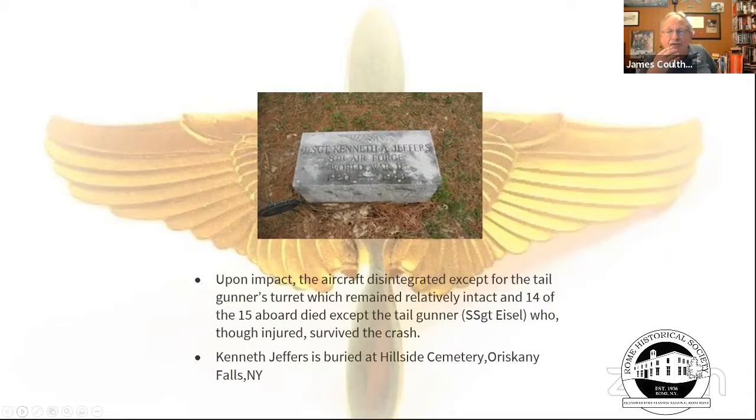The only survivor was a tail gunner — Sergeant Isle — perhaps one of the few times being a tail gunner was advantageous. General Andrews was clearly a rising star in the Army Air Corps, and we would likely know him for many other things had he not been killed. He is buried at Hillside Cemetery in Riskity Falls.